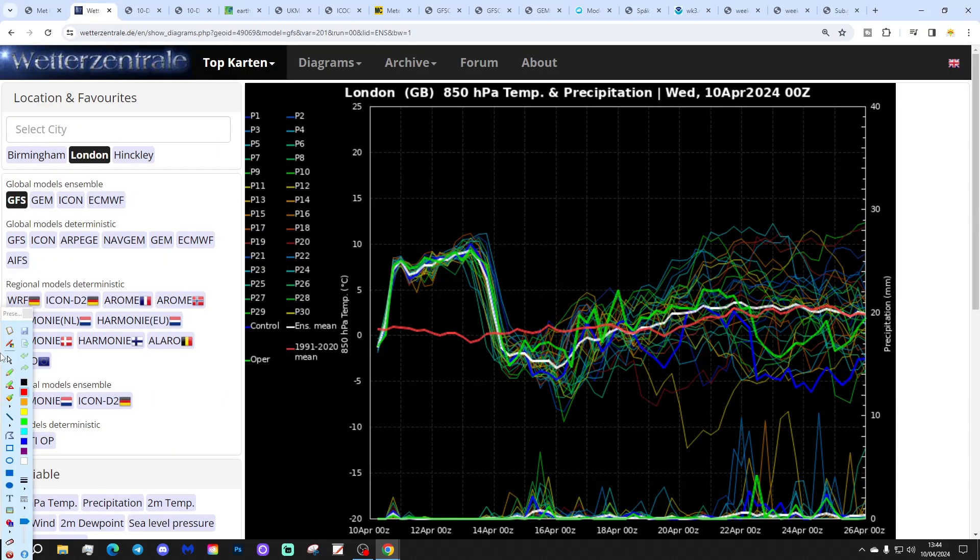We use the GFS Upper Air Temperature and Precipitation Ensembles for the next couple of weeks. The red line is the 30-year Upper Air Temperature average for London, and we're starting off still a little bit below average at the moment. But upper air temperature is properly lifting up as we're going through the rest of this week and into the weekend.